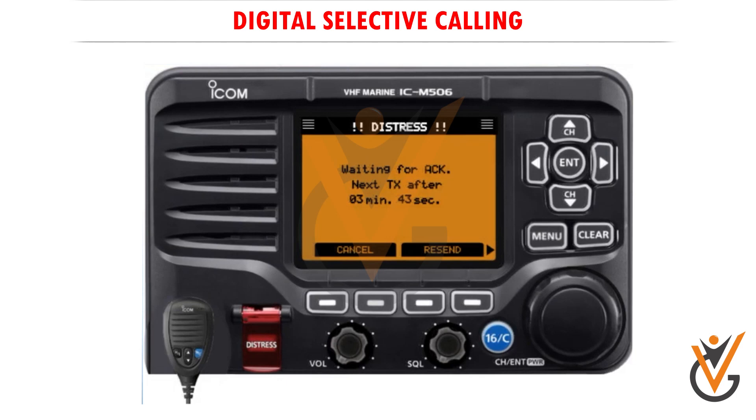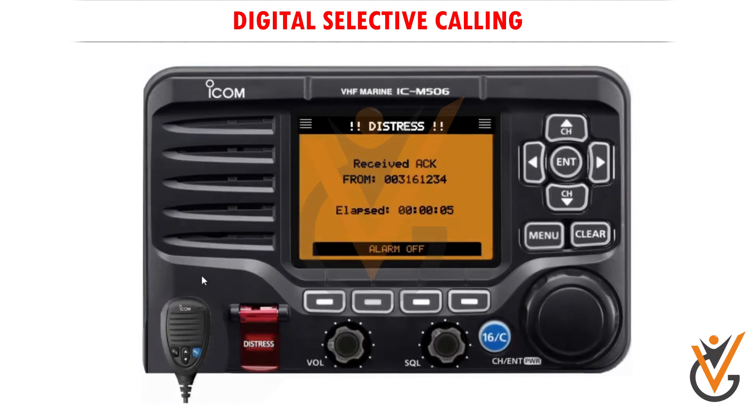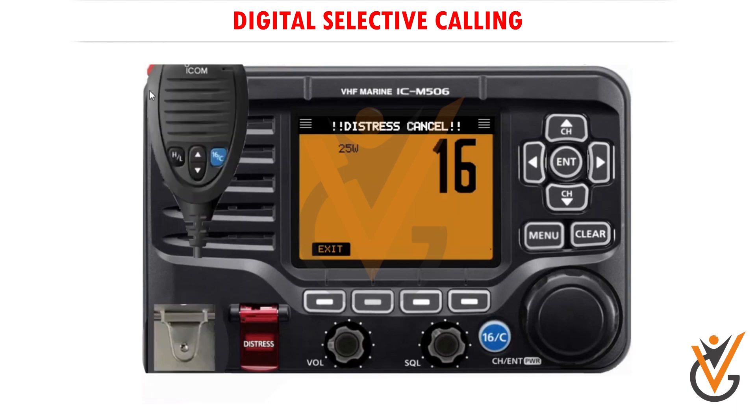After transmitting the call, the transceiver waits for an acknowledgement call. After receiving the acknowledgement, push alarm off, then reply using the microphone. Note that there is no voice communication on channel 70, and not all vessels are equipped with DSC.